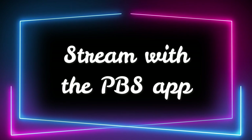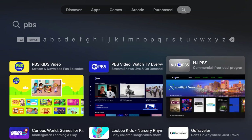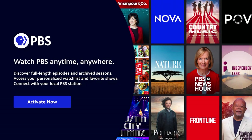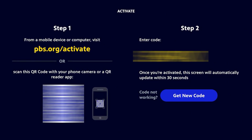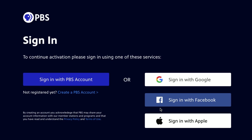Next, let's talk about watching PBS through the app. If you download the PBS app and you're on a Roku, Apple TV, Amazon Fire TV, or Samsung TV device, you will need to activate the PBS app after downloading. To do that, navigate to pbs.org/activate and enter the code that is displayed on your screen in the app.